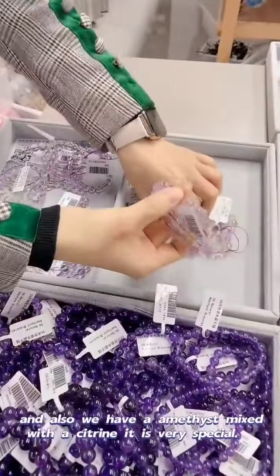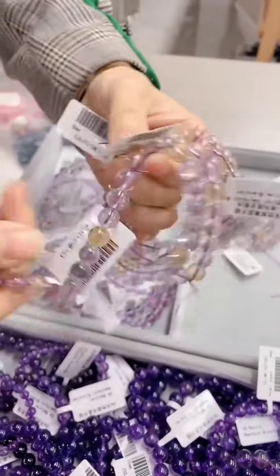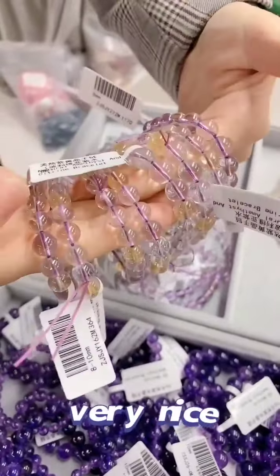And also we have amethyst mixed with string. It is very special. Special model, very nice.